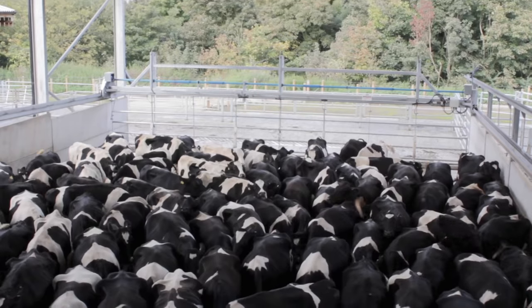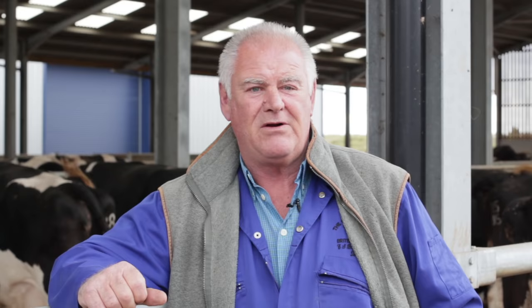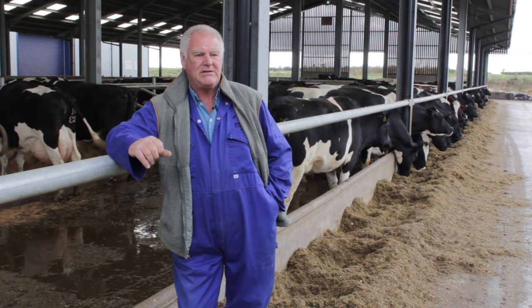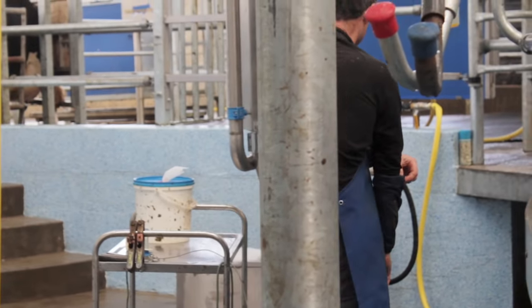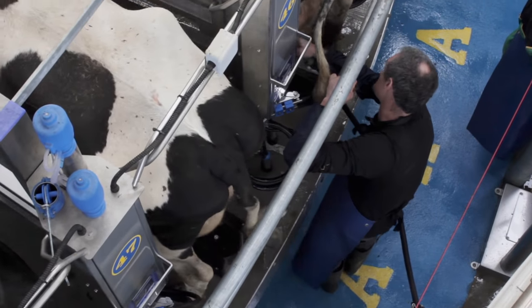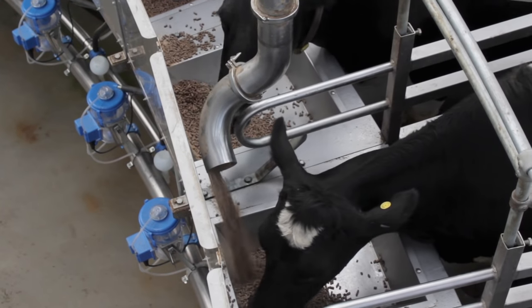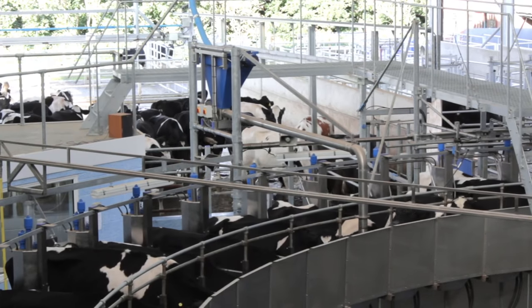So what parlour do we go for? We spent six months traveling the country looking at all types of parlours. Robotics were out because our cows graze and they just wouldn't come back to robotics. We then went to the rotary and looked at several parlours — I fell in love with them. All the farmers we looked at, they loved them. The cows looked so happy and quiet.